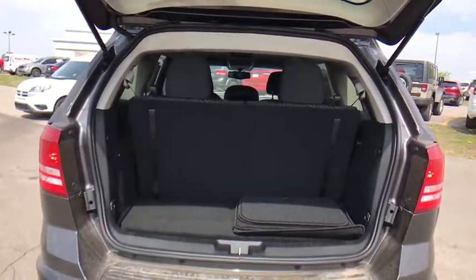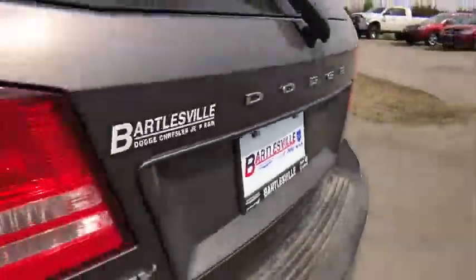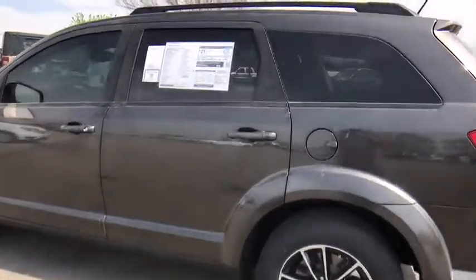Third row seat, keyless entry, Bluetooth, leather-wrapped steering wheel, power steering, adjustable steering wheel, four-wheel disc brakes, keyless start, front floor mats, ABS four-wheel, cruise control.